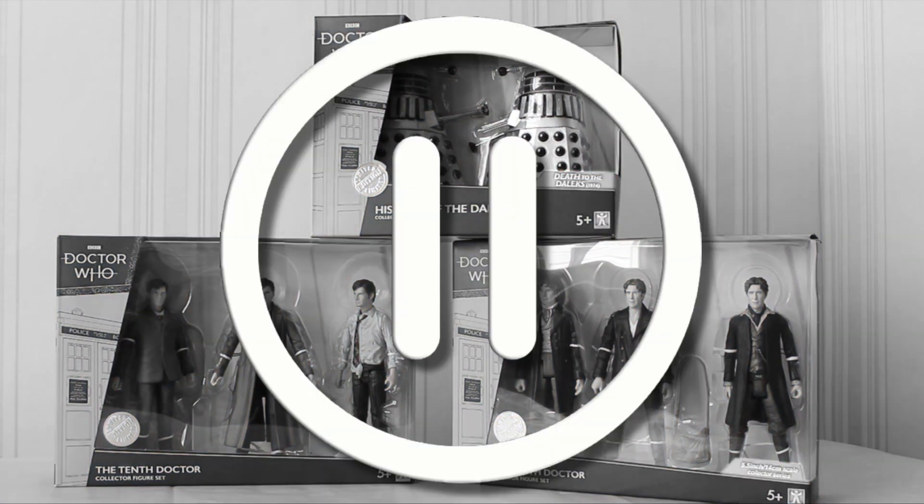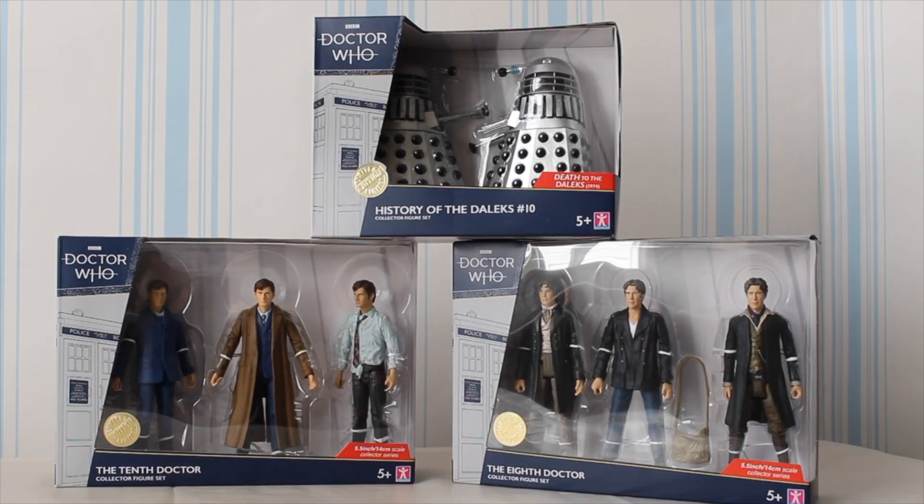A little interruption from post-recording: it turns out there's been a shipping mistake and I am one set short. I do not have the History of the Daleks Number 9 set. However, I've been told it's on its way, so it will be coming as an advance review when I get it in future.